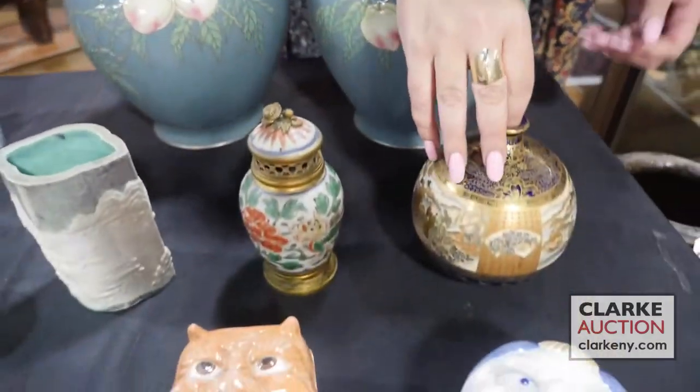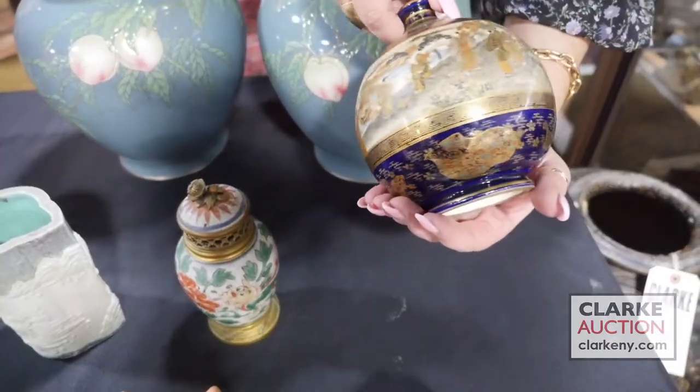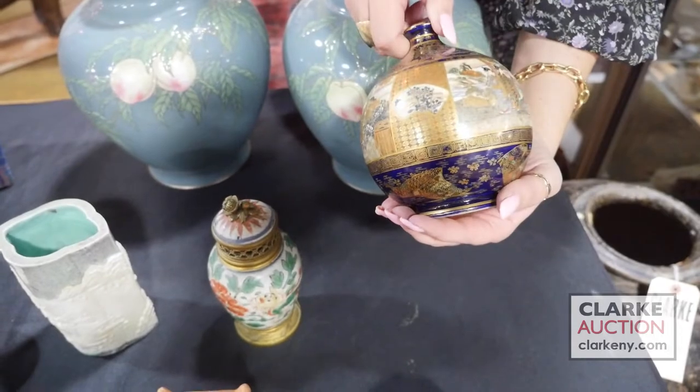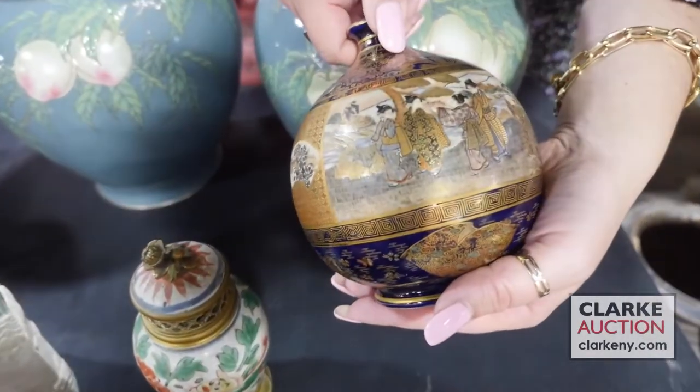This is a Japanese Satsuma Kinkozan vase at a thousand to fifteen hundred. You can see here the beautiful enamel work and these figural scenes.